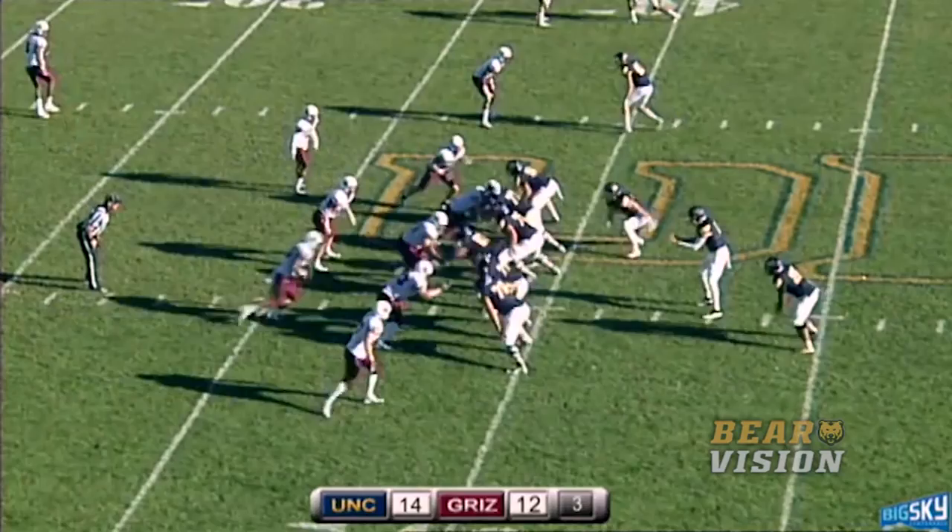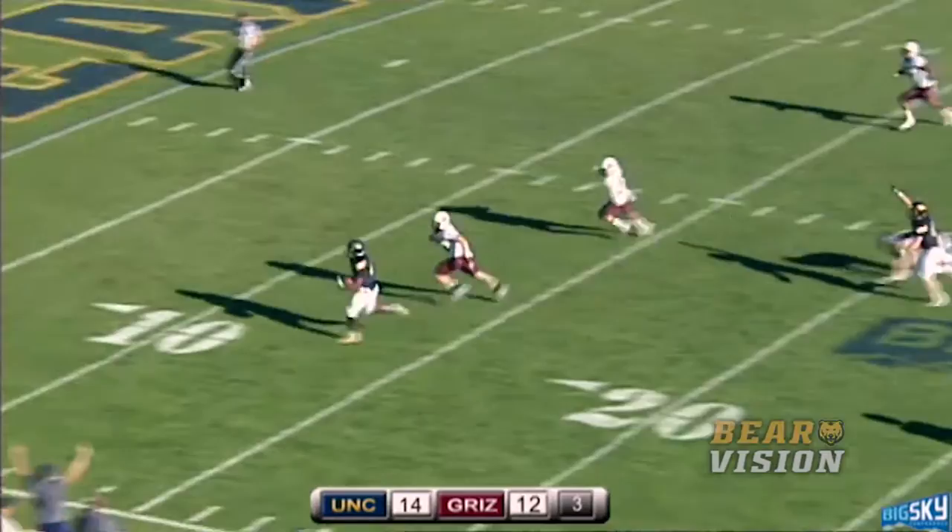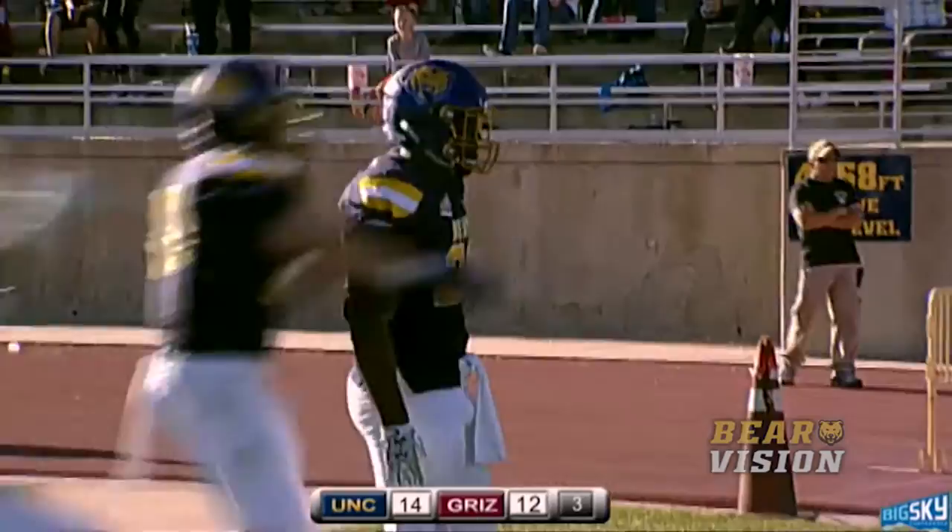Miller in the slot. Graham will take the handoff over the left side. He's through the block, through the 15, to the 10, to the 5. 48-yard touchdown, Darius Graham. And just like that, the Bears are up 20-12 with the point after coming.